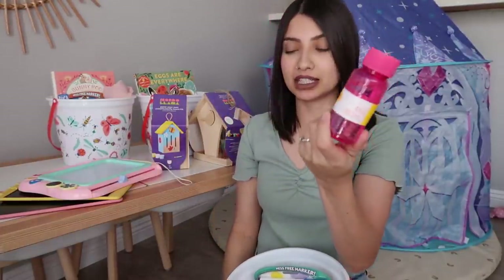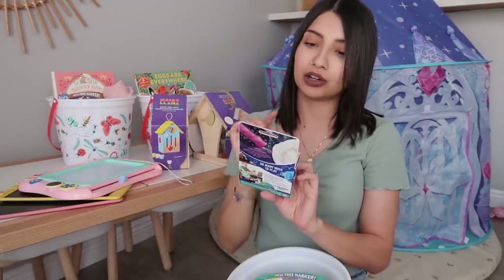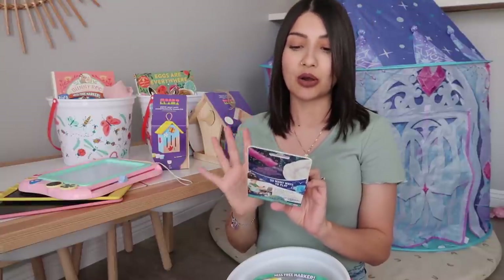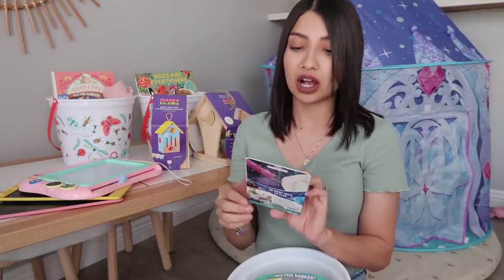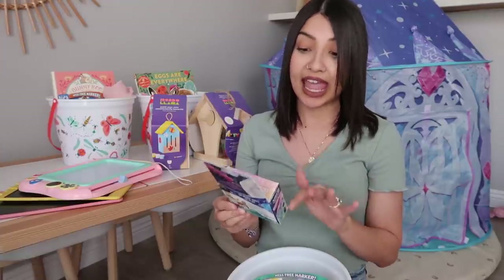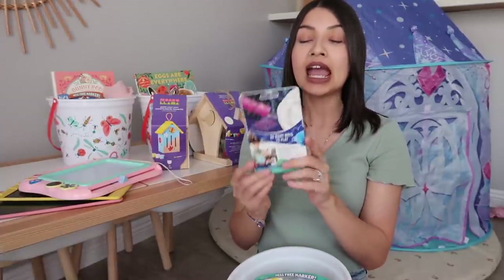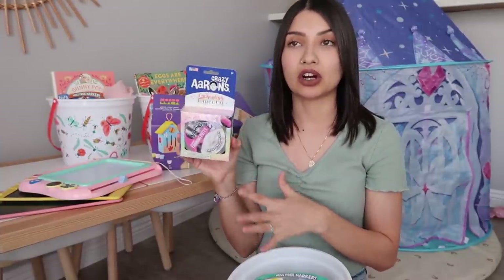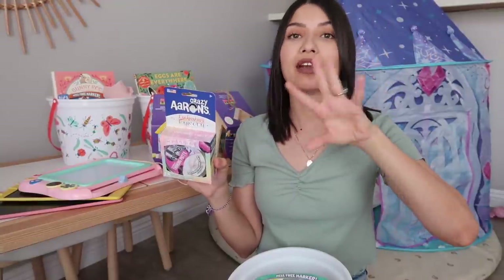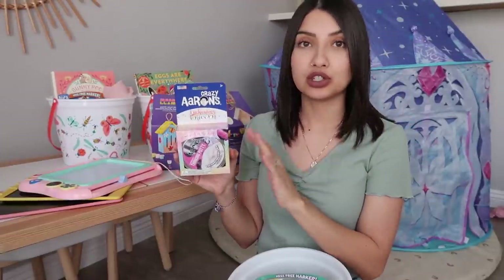I also got her some bubbles — the Sun Squad brand from Target, which came in a six-pack. I got her some putty from the brand Crazy Aaron's. It came in a ton of different prints so I got the enchanting unicorn one, which has glitter in it and glows pink in the dark. I know a lot of parents are against putty and slime — I get it, I've found it in my carpet and even in Aurora's hair — so whenever the girls play with it I watch them really closely.